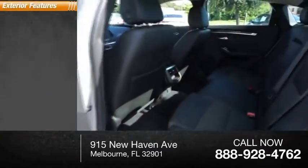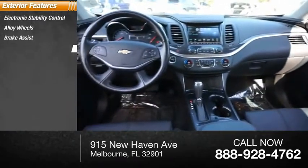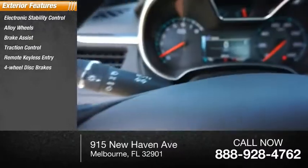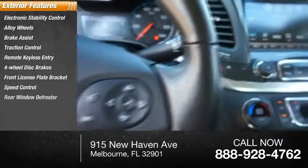Here are some of this vehicle's great options: electronic stability control, alloy wheels, brake assist, traction control, remote keyless entry, four-wheel disc brakes, front license plate bracket, speed control, rear window defroster.